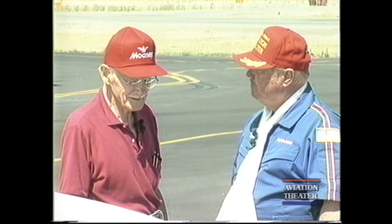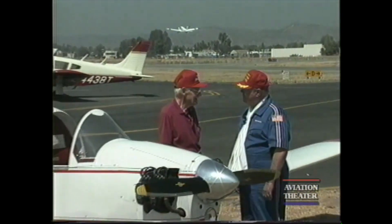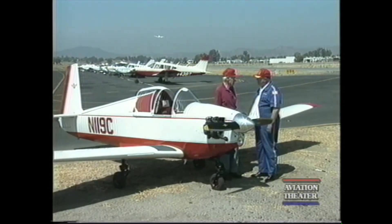When they broke the crankshafts, they found Crosley was making undocumented changes that Mooney or the CAA didn't know about. Al Mooney said forget it, and he went to the Lycoming.